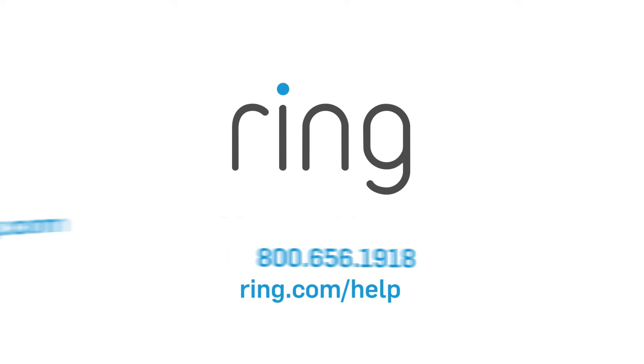With Ring, you're always on. I'll see you next time.